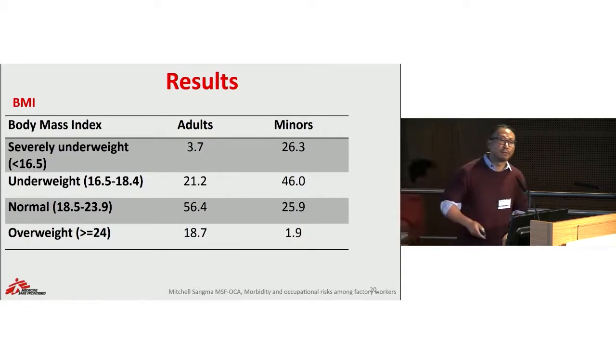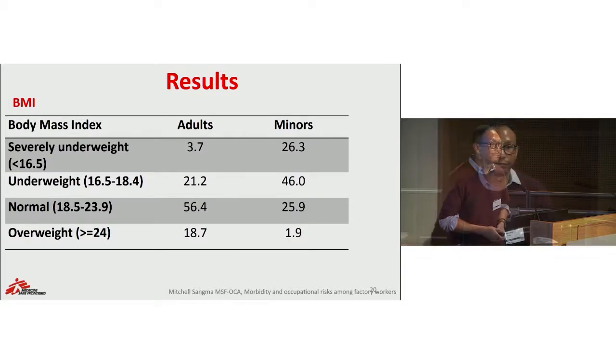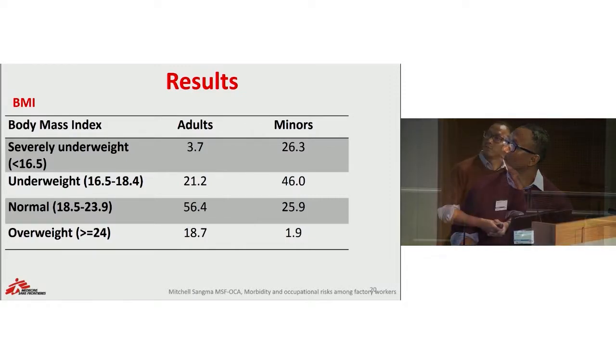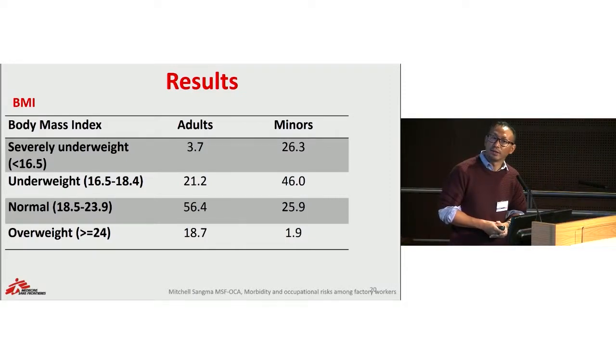This is a very important slide. We collected nutritional indicators of patients in our clinic, and this shows that almost 22% of adult workers were underweight. This number is much more concerning for minors: 46% of minors seen were underweight, and 26% of the minors seen in our clinic were severely underweight.